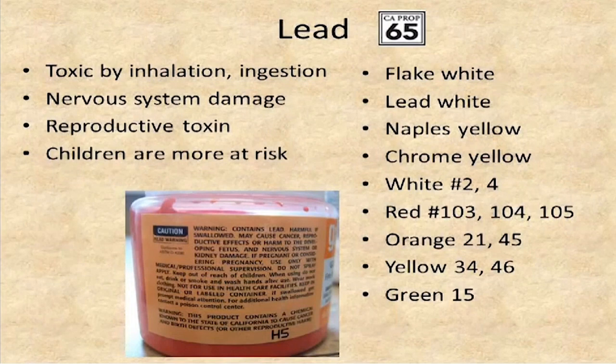Lead is very commonly used in art products for a variety of reasons. White lead is optically transparent, so it works great in glass. Lead melts at a very low temperature but boils at a very high temperature, so it becomes fluid in ceramics and glassworking, making it smoother and easier to carry pigments throughout your artwork. It's toxic by inhalation and ingestion and is a neurotoxin linked to nervous system problems, cancer, and reproductive effects. Children are much more at risk, so be especially careful using lead products around children under age six. A whole variety of products contain it, as listed on the slide.